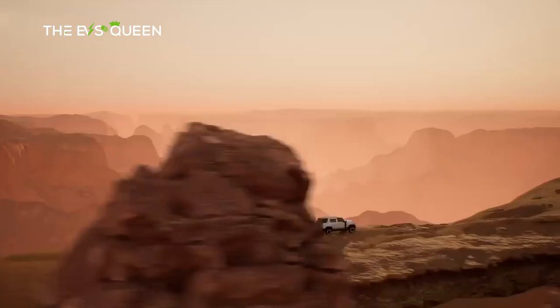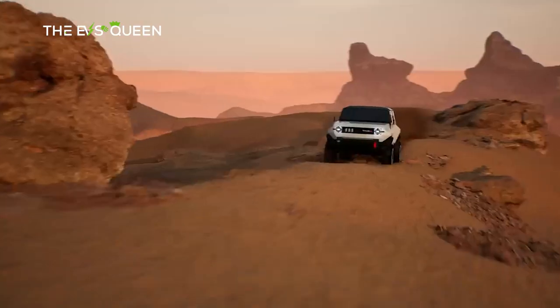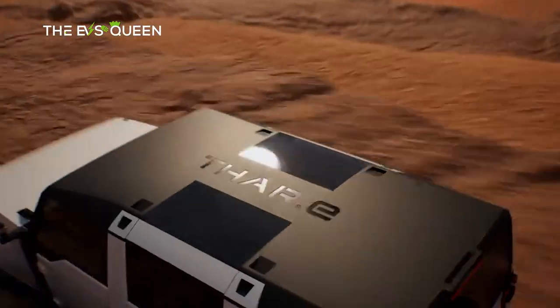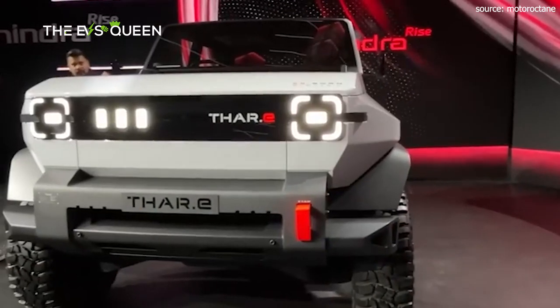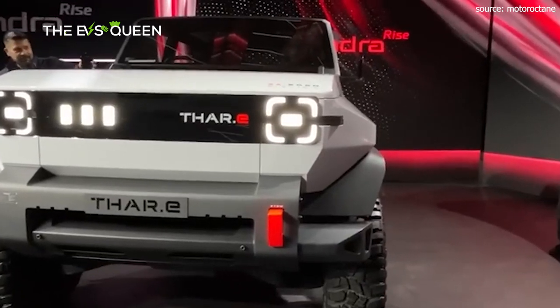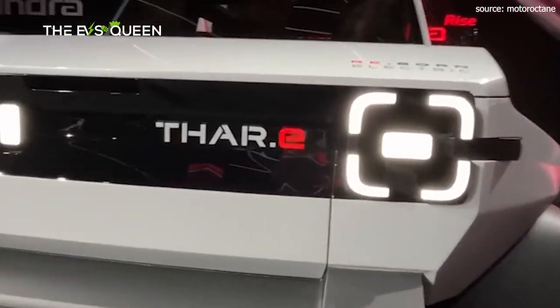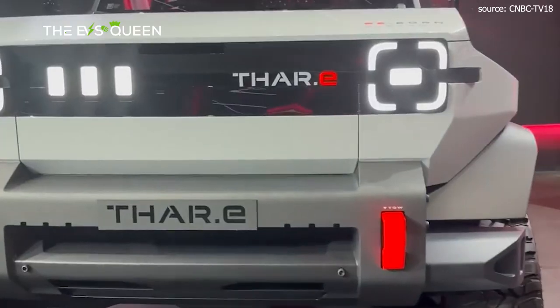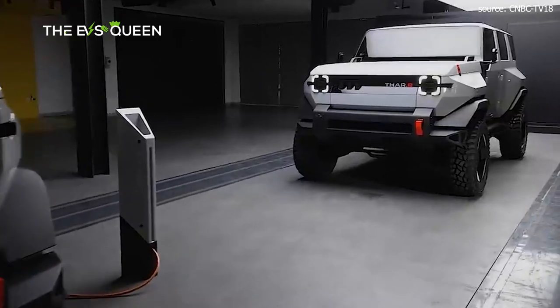Beholding the Thar.e, one is immediately struck by its robust countenance — an architectural triumph of angles and contours, a visual testament to its off-road prowess. The visage commands attention, with square LED lights adorning the front alongside an unyielding steel bumper, a sentinel against adversity.